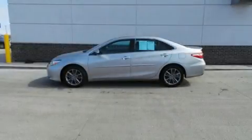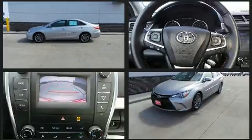You can expect a lot from the 2016 Toyota Camry. This four-door, five-passenger sedan still has less than 35,000 miles.